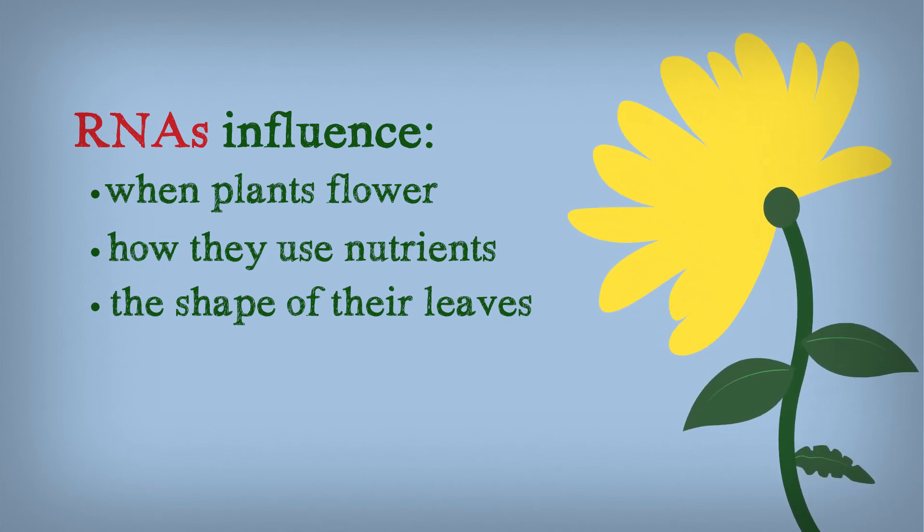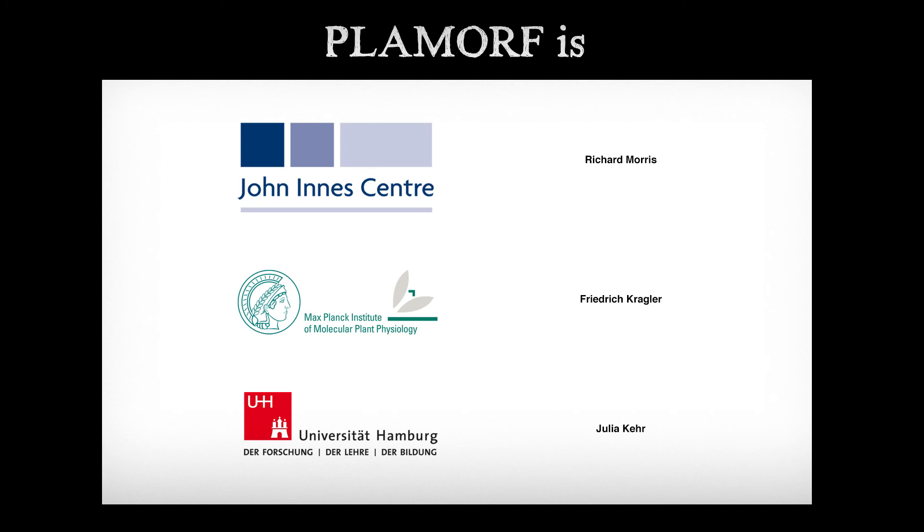So, better understanding this RNA transport could help farming adjust to climate change. Scientists from three of Europe's leading plant research organizations come together in this project.